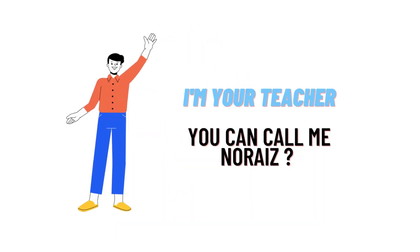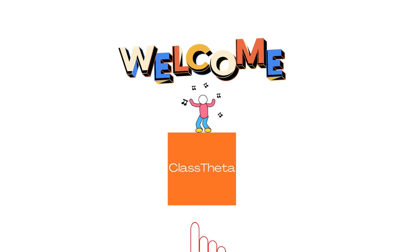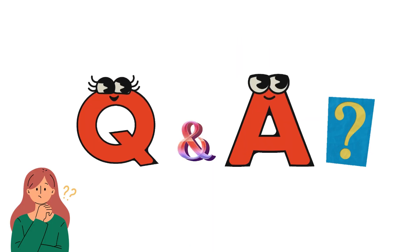Hello everybody, how are you? I am Nora, your teacher here. I welcome you on ClassTheta.com, where we'll be discussing questions.